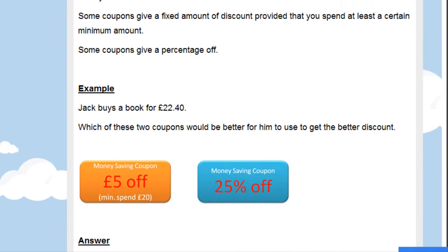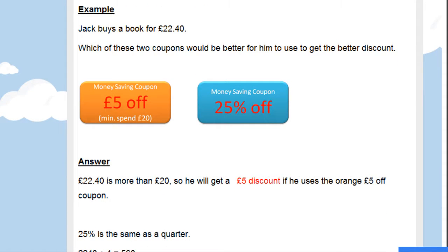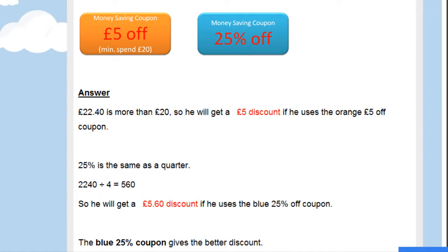Let's look at the example where Jack buys a book and it's going to cost him £22.40. Which of these two coupons would be better for him to use to get the better discount? Well, £22.40 is certainly more than £20, so he will get his £5 discount if he uses the orange coupon. Now what about the blue coupon? He gets 25% off.